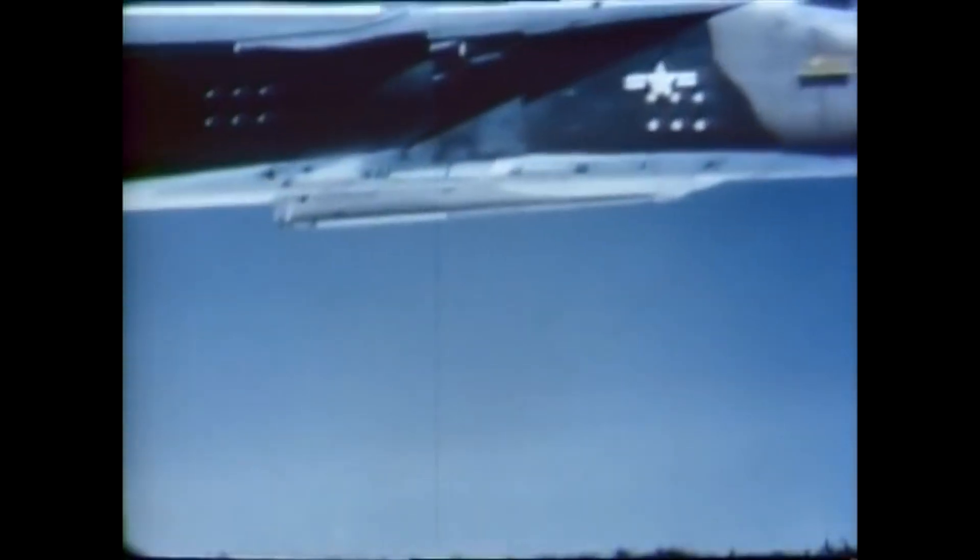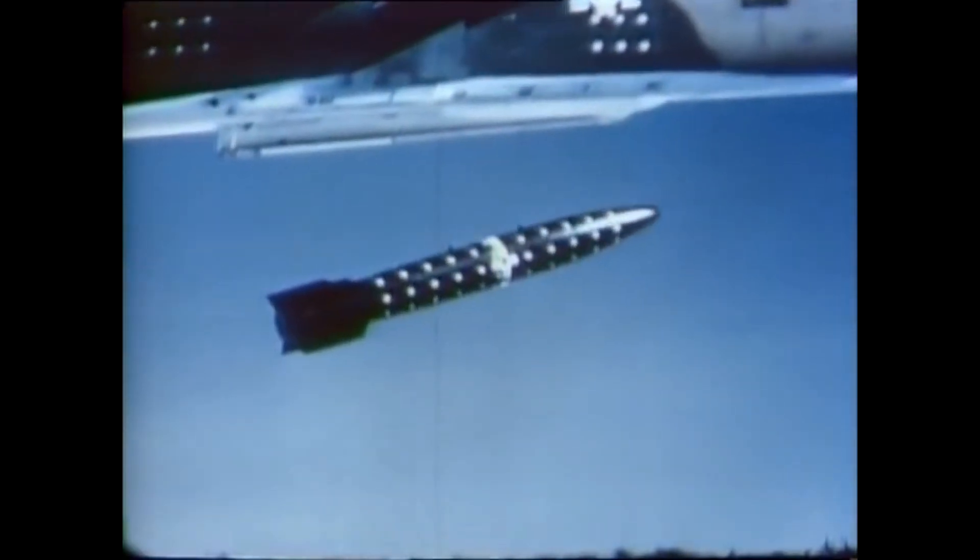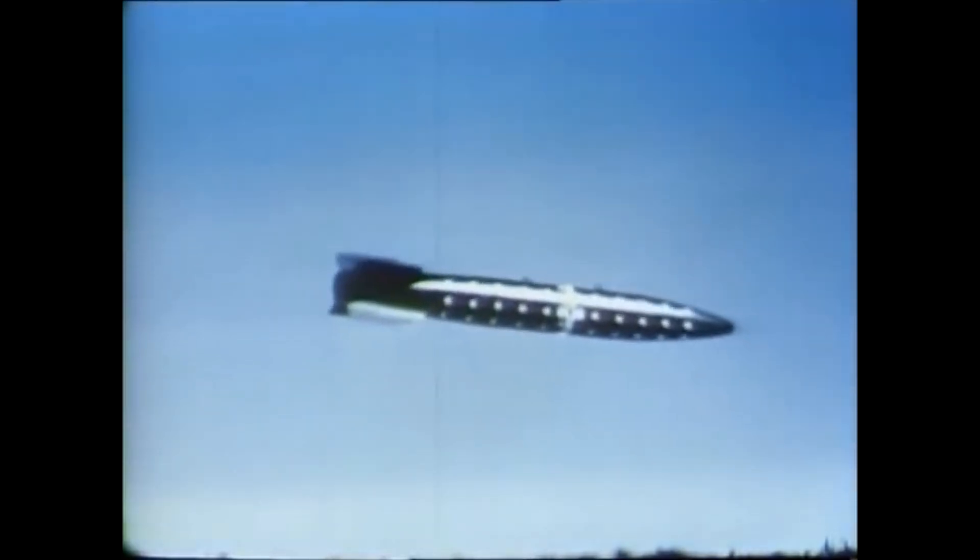In 1986, 18 F-111s conducted airstrikes against Libya as part of Operation El Dorado Canyon. Only one F-111 was lost, probably due to enemy fire.